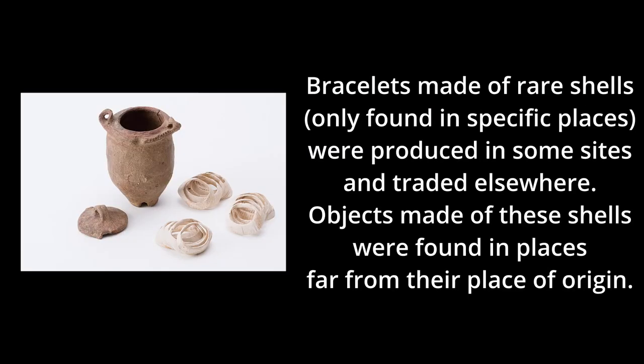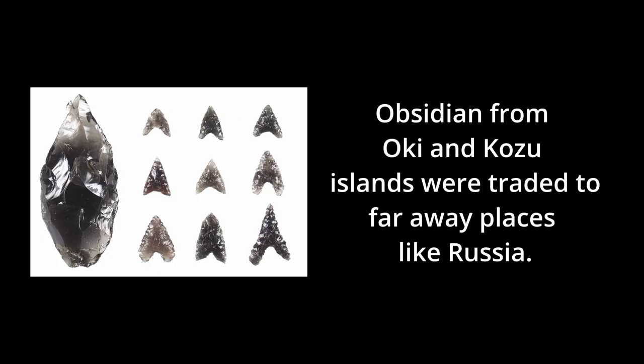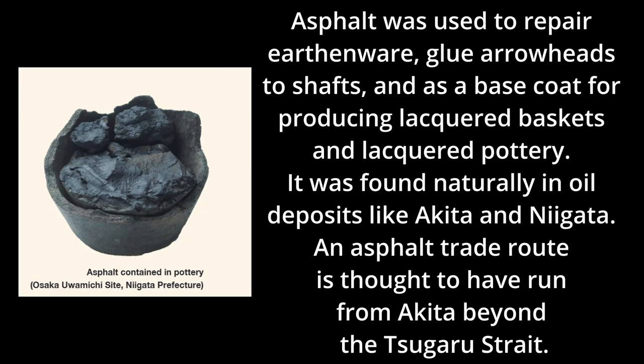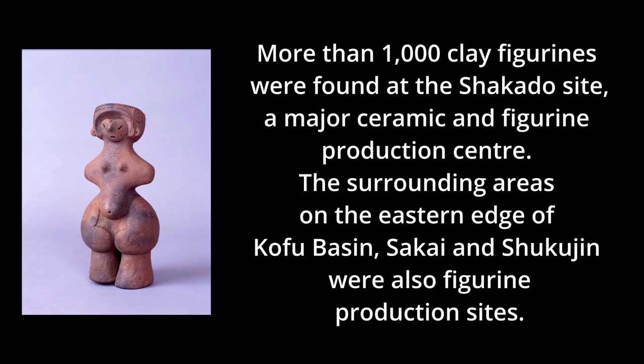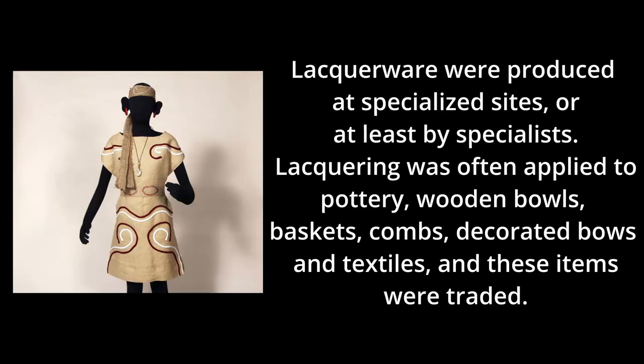It is known that the Jomon traded the following materials: salt, shell bracelets, smoked marine resources, obsidian and materials made with obsidian, stone tools, asphalt, amber, jade and objects made with jade, ceramic vessels, ceramic figures, earrings, items made of bone, cinnabar, baskets, textiles, and lacquer objects. On the screen, I have just presented short texts with additional information about each item — feel free to go back and read them if you're interested.